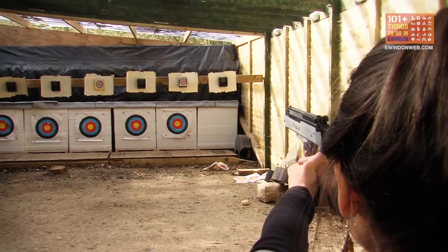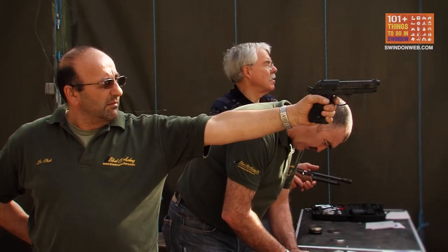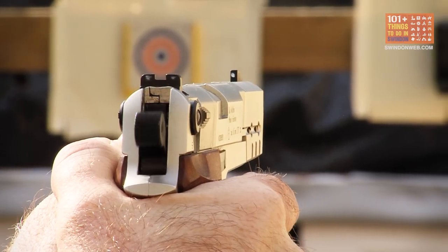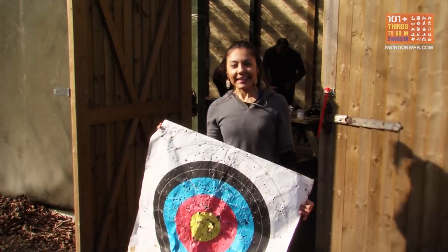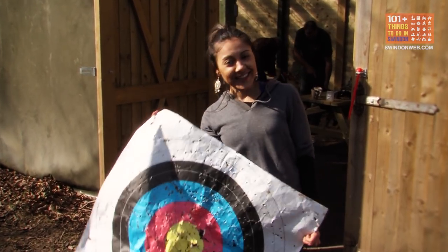Push that towards the target. I think it's safe to say I've got a rather unhealthy interest in shooting.